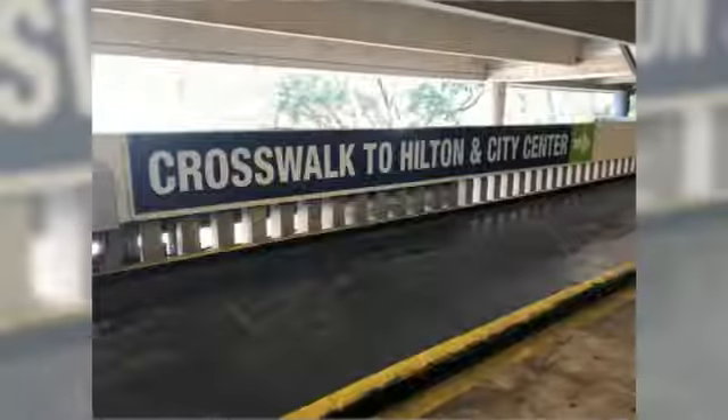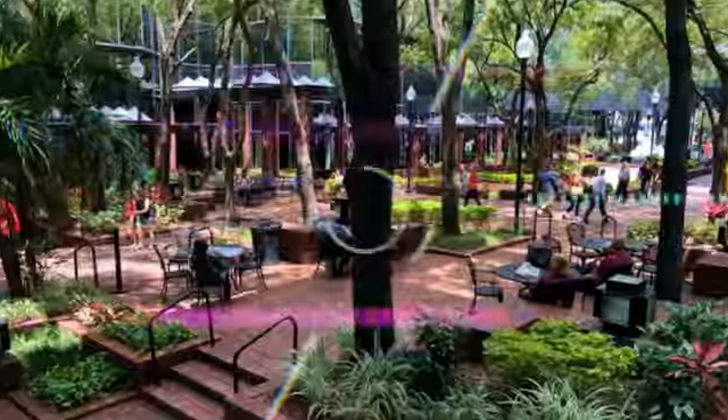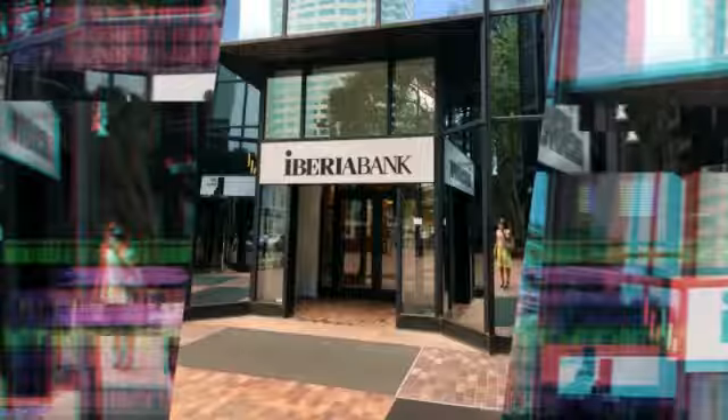The Tampa City Center is owned and managed by Cushman and Wakefield Company, who have offices on the top floor. They take care of the leasing agreements and new tenant leases with any company who wants to move into the Tampa City Center for business.